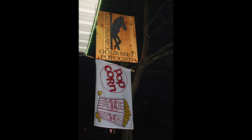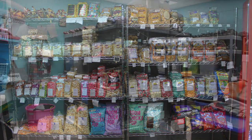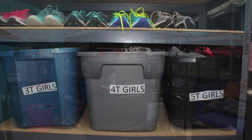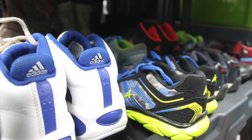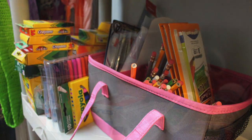The neat thing about that is anytime the store is open, the closet is open. This is where the children shop and we have the clothing all sorted by size in totes. We have the shoes displayed nicely, the jeans along the wall, and then we have school supplies and hygiene.